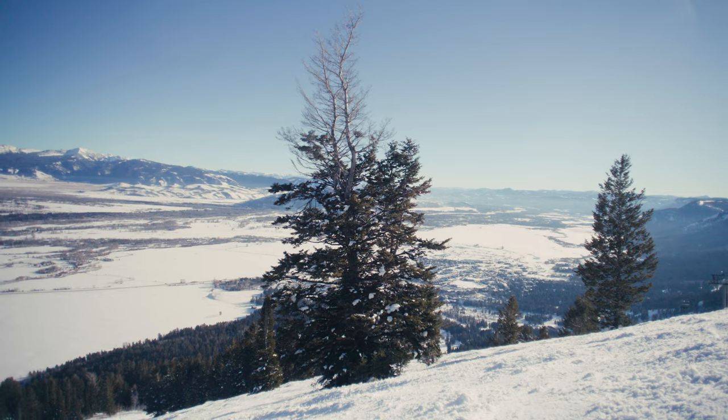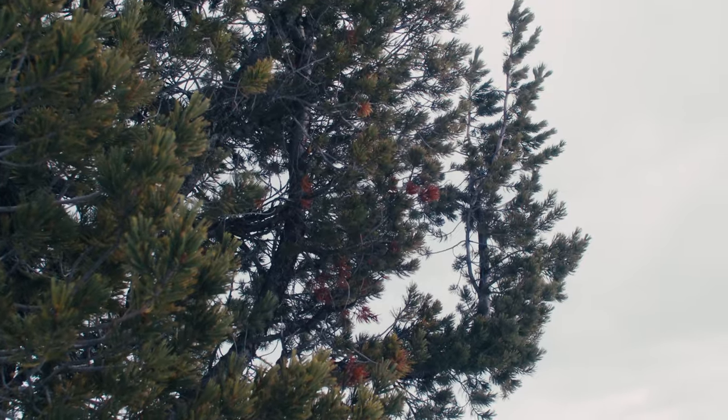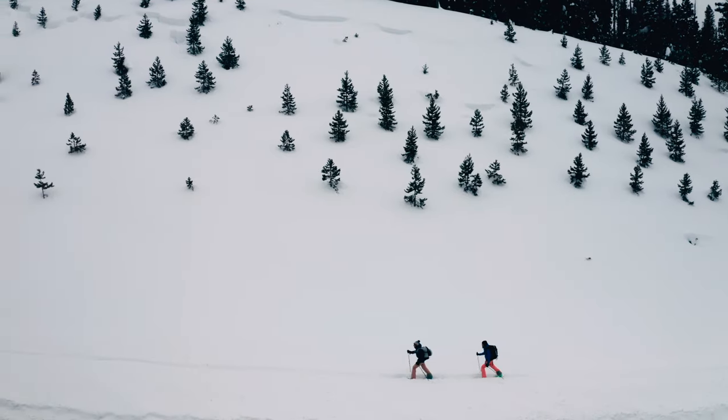Whitebark pine is a conifer. It's a real kind of ragtag-looking thing because it lives in a very severe, high-elevation environment. It's exposed to wind and ice and snow and all of that.